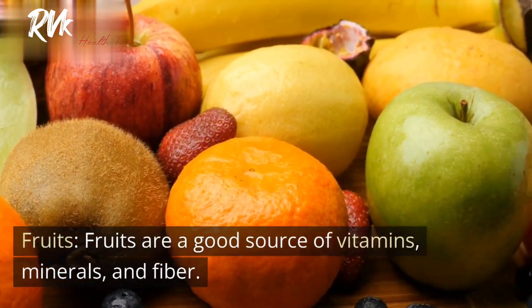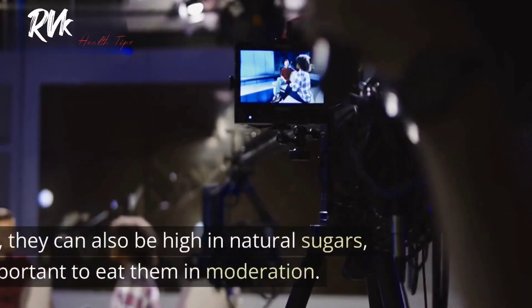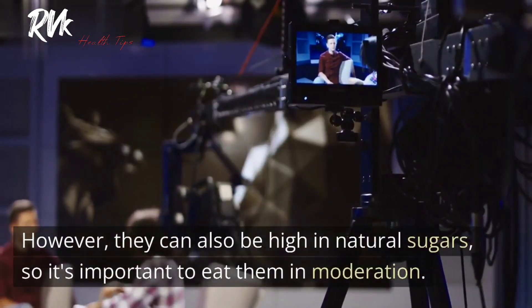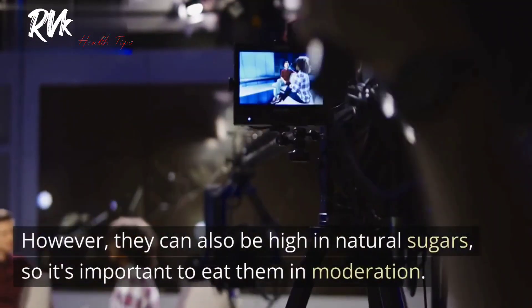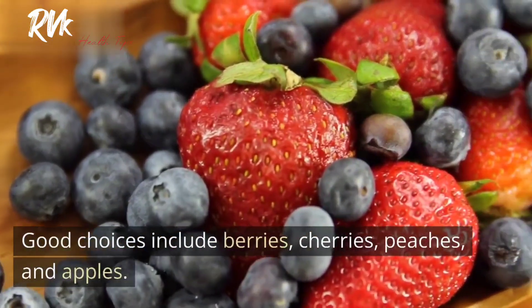3. Fruits. Fruits are a good source of vitamins, minerals, and fiber. However, they can also be high in natural sugars, so it's important to eat them in moderation. Good choices include berries, cherries, peaches, and apples.